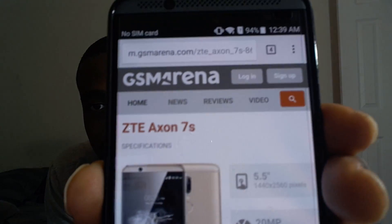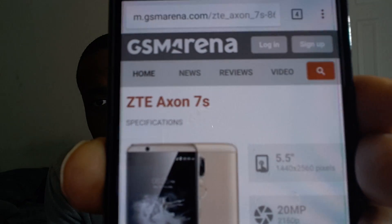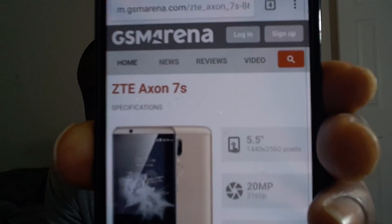So let's talk about the specs. The ZTE Axon 7S has a 5.5-inch 1440 by 2560 screen, so you still get a 2K display — I think it's AMOLED, we'll see. You still get the same 20-megapixel sensor on the back, along with a 12-megapixel camera as well, so you get dual cameras. I think one is wide-angle; we'll find out.